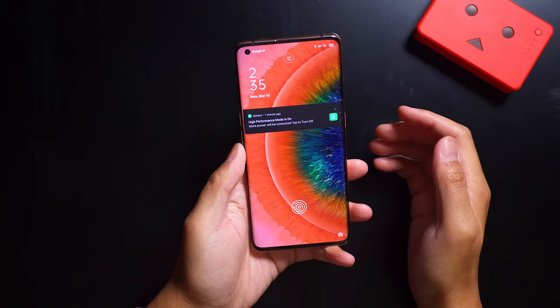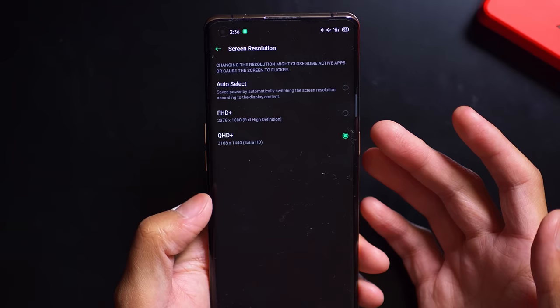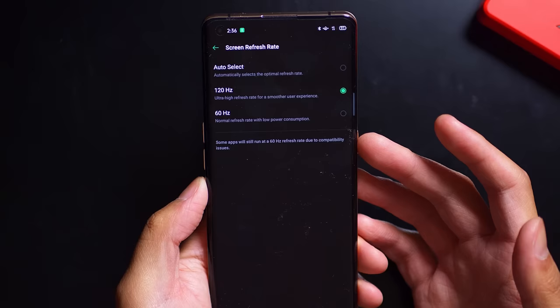So with that said, it's Joshua Vergara — what's going on everybody? Here are some gaming examples with the Oppo Find X2 Pro. We're going to showcase mainly the screen in this video, but also I'll talk about some of the games I've been playing recently that you might be interested in, especially if you have some time to kill.